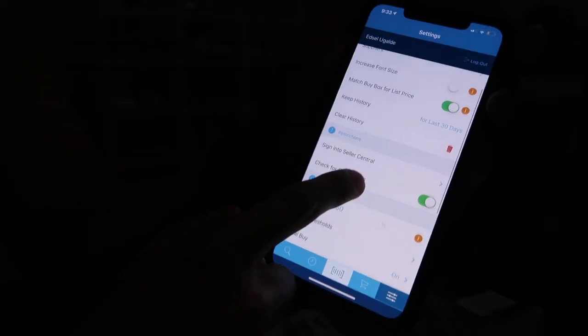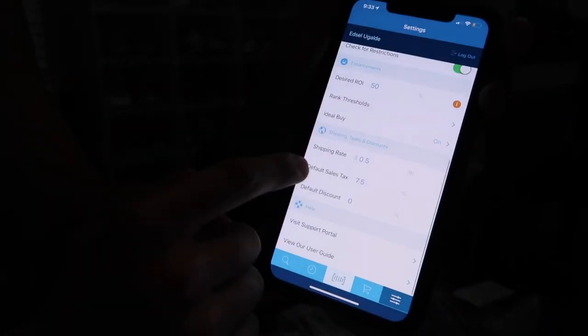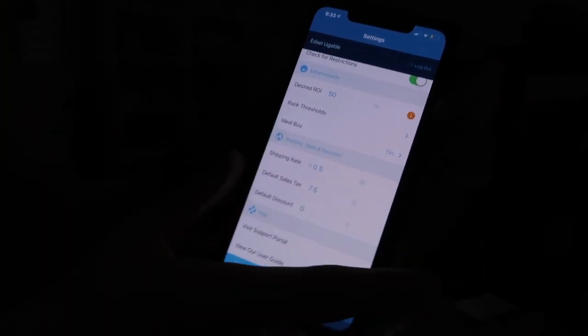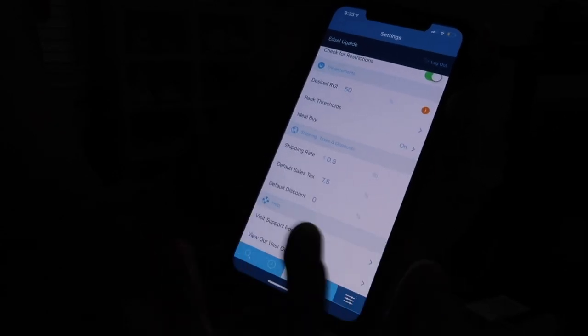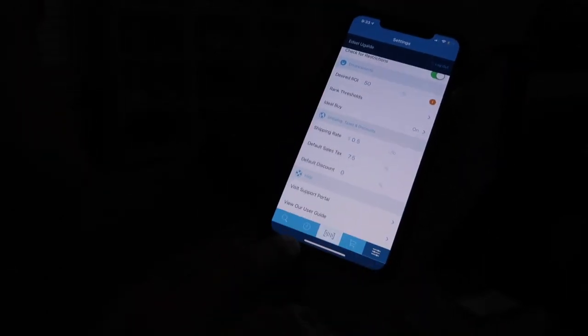You go to the bottom right and then go down to Default Sales Tax. It's 7.5% here in Tallahassee. And the shipping rate is set pretty high at $0.50 per pound just to be on the higher end, so I know I'll probably make more profit. I just like to keep it on the safe side.